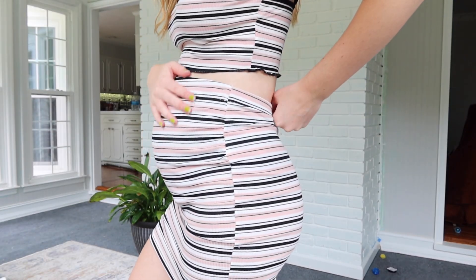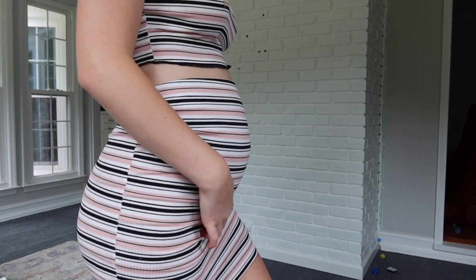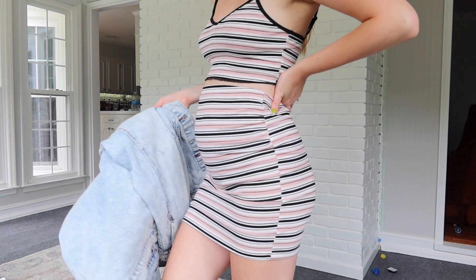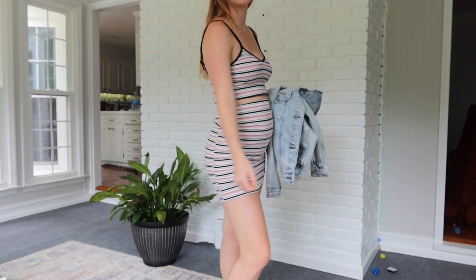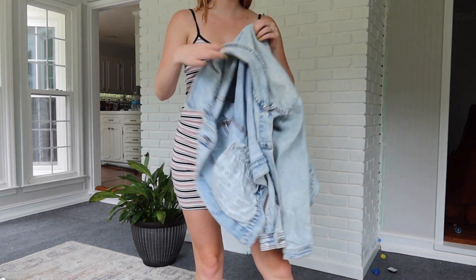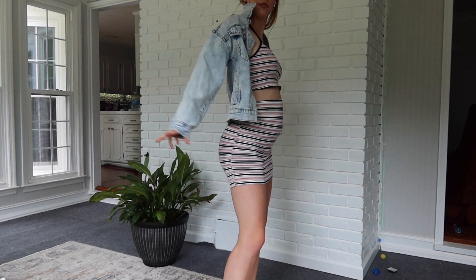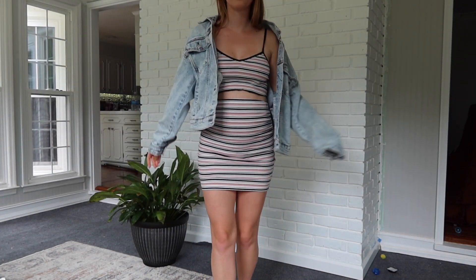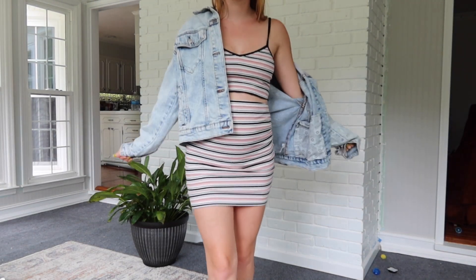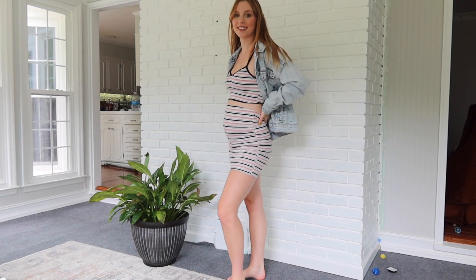The last outfit from Shein is this little two-piece. I think it'll be cute for when me and Alex go out to dinner, or just shopping or something like that. I'm not going to be able to wear it for long because it's going to be too small really soon, but it's cute for now. I'll probably pair it with a jean jacket and some cute tennis shoes or sandals.